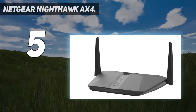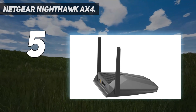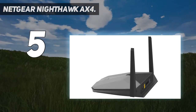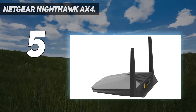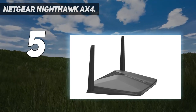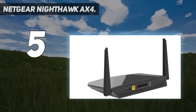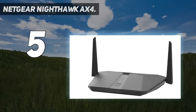It works with all internet providers — replace your existing Wi-Fi router, though a separate modem or gateway is required. Compatible with any internet service provider up to 1 gigabit per second, including cable, satellite, fiber, DSL, and more. Easy to set up and manage: connects to your existing cable modem and sets up in minutes with the Nighthawk app.